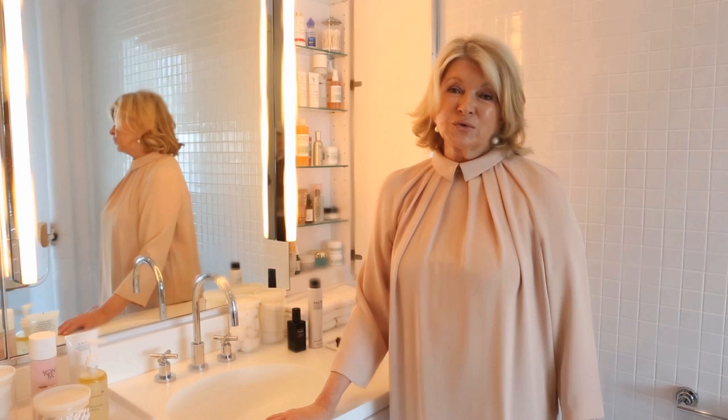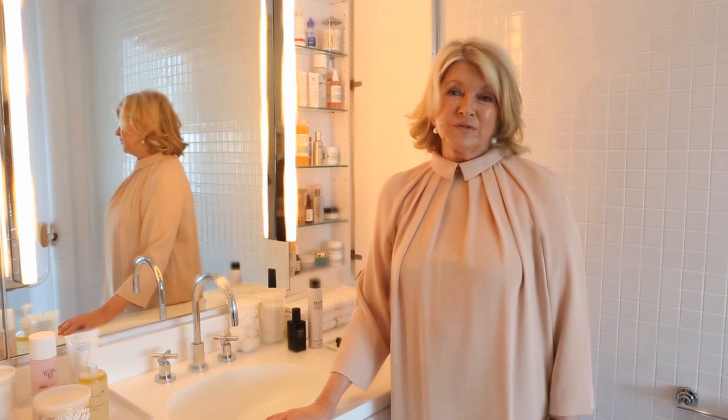I love makeup and I try everything. I experiment a lot and I have a makeup artist, Daisy Schwartzberg, who is so helpful in finding new products. We also have a fantastic beauty editor here at Martha Stewart Living, Melissa Goldstein, who is incredibly helpful with all her advice. But she agrees with me that switching products, not using the same thing day in and day out, will teach you what's best for your skin and give you an opportunity to try new products.